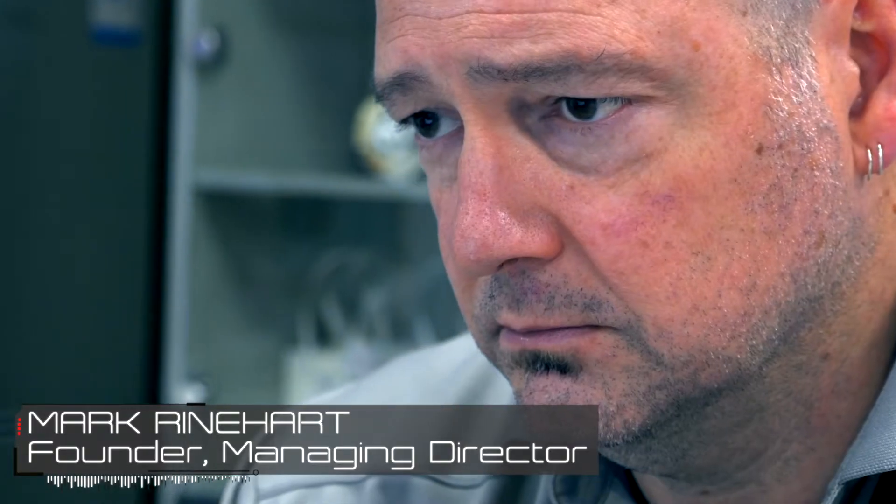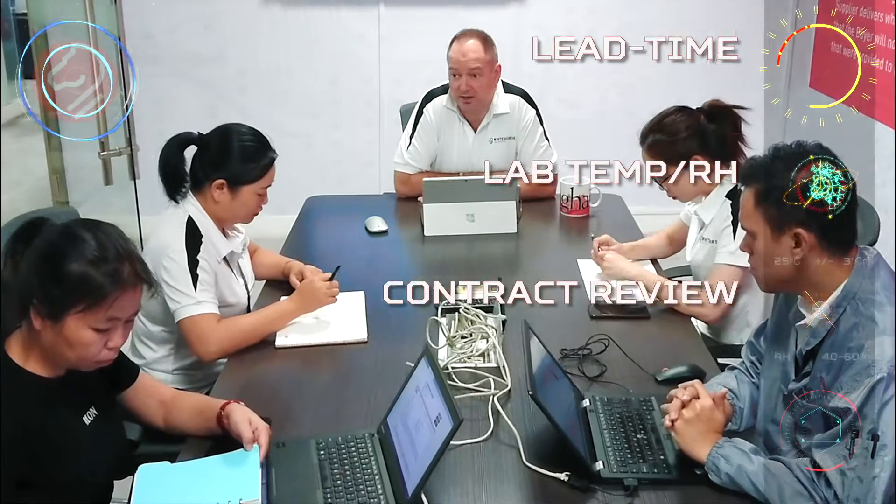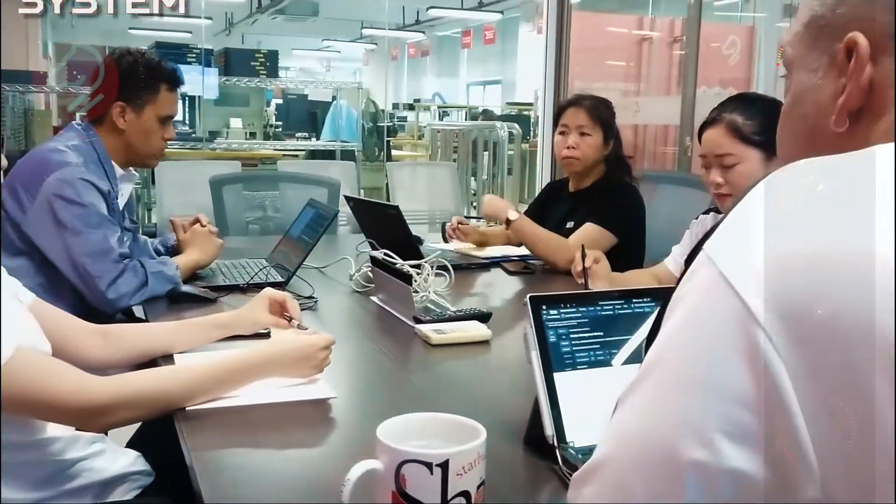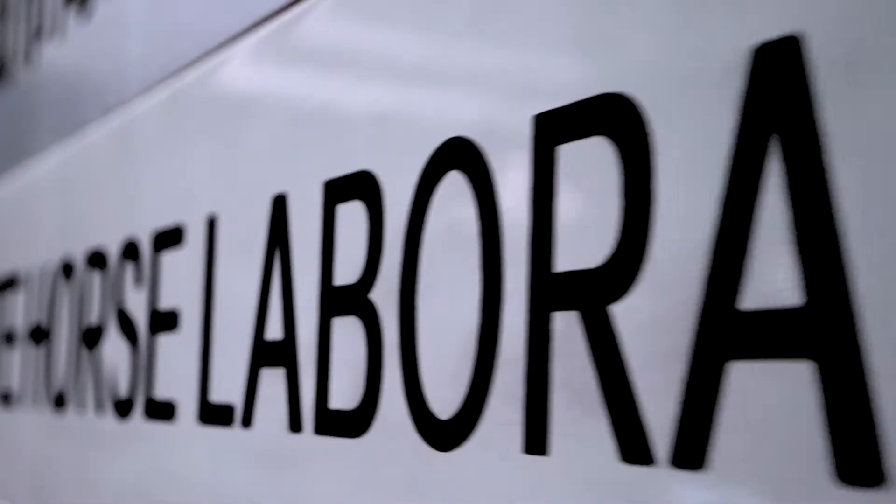My name is Mark Reinhart. I'm the founder of Whitehorse Laboratories. I started Whitehorse in 2004. I came from an EMS and a component manufacturing background. Personally, I was already in China with the component manufacturer when I opened Whitehorse Labs.